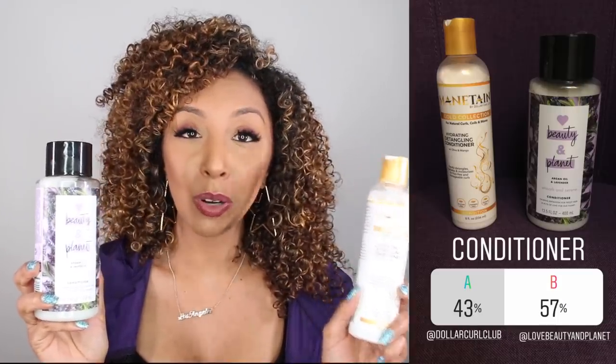The next product I had you choose was conditioner. The products in the running were the Dollar Curl Club Maintain Gold Collection Hydrating Detangling Conditioner versus the Beauty and Planet Argan Oil and Lavender Smooth and Serene Conditioner. The winner with 57% goes to Beauty and Planet. It's available at Target for only $6.99 — the most affordable product in this wash day routine — and I was very surprised with the results.